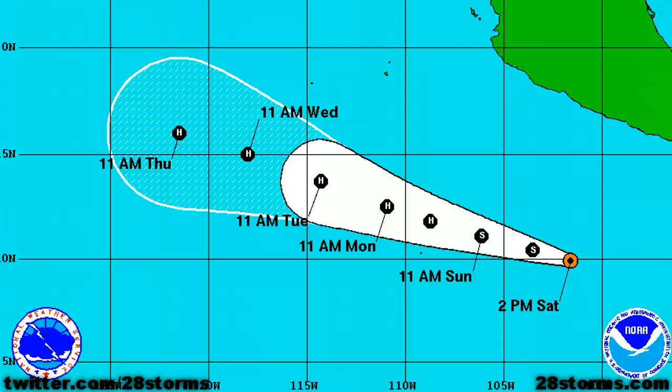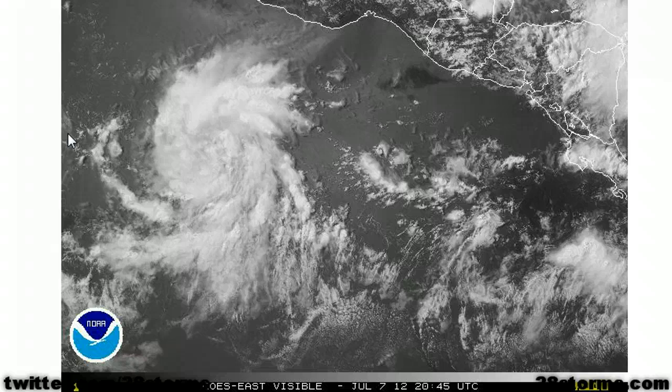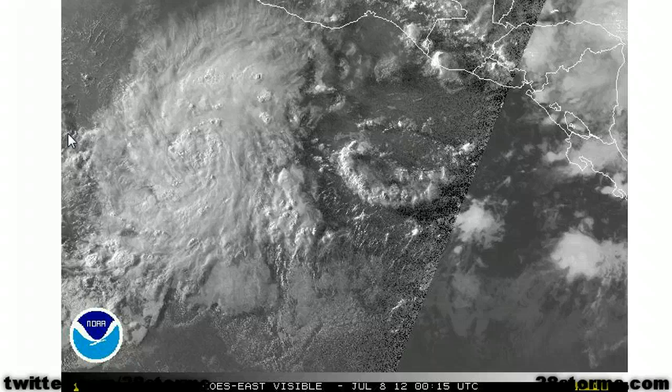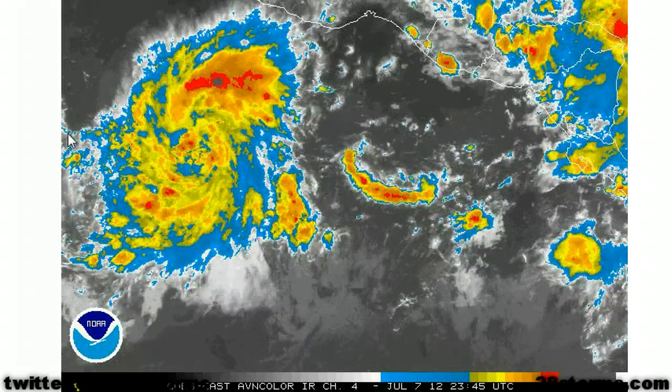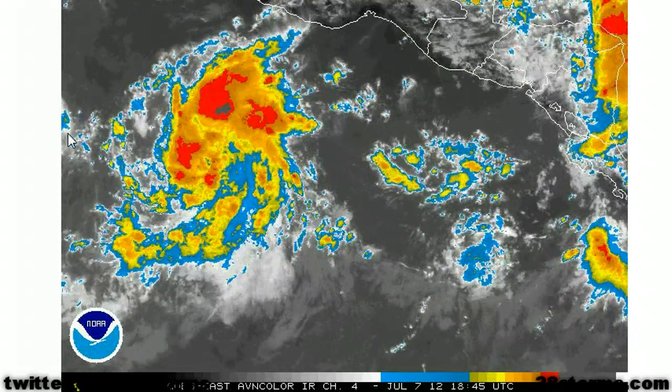Meanwhile, Tropical Depression 5E is on the verge of becoming Tropical Storm Amelia, since it has maximum sustained winds of 35 mph, and is forecast to continue moving west-northwest to northwest as it slowly gains strength and intensifies into a hurricane. But much like Daniel, it should remain on a general west-northwest course and remain away from Mexico. Tropical Depression 5E will likely become Tropical Storm Amelia either later tonight or early tomorrow morning based on the latest signature on visible satellite — all we need is a couple more bursts of convection near the center, and the storm will likely go on to become a tropical storm quickly thereafter.